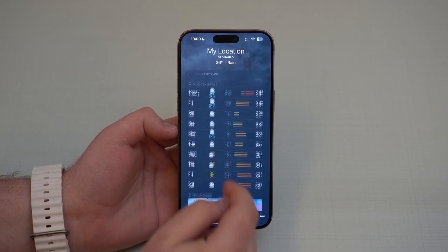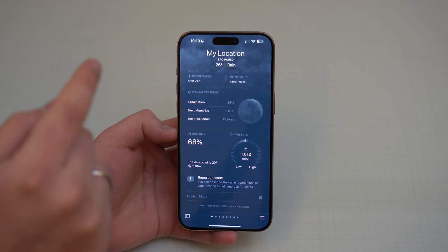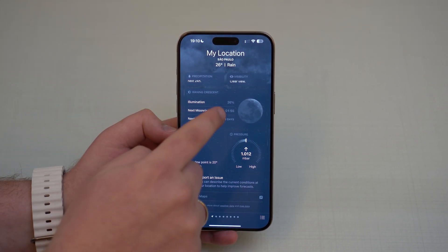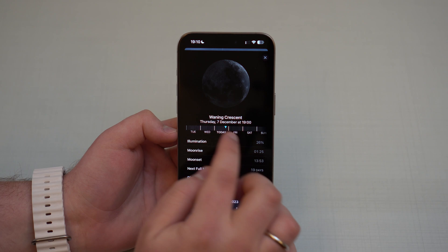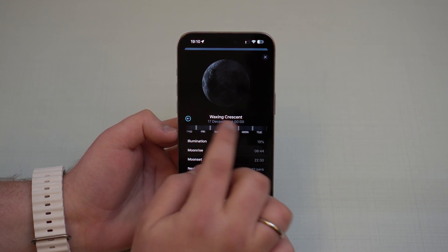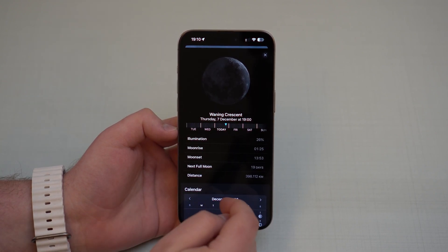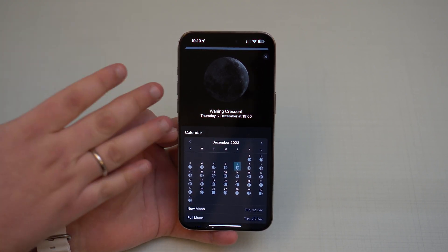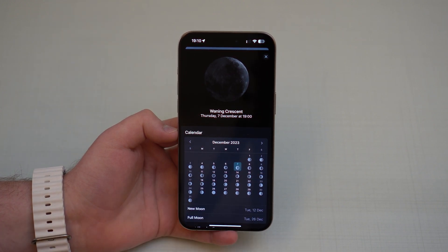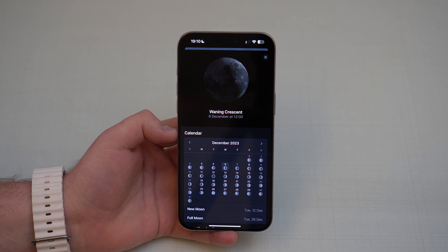Going back to the main city page and scrolling down, you'll see all the moon information — that's not new to 17.2, you could already see how the moon looks in the future. But what is new is the interactive calendar below it: you can tap on any date, like the 20th, and the moon phase display updates interactively. That wasn't possible in previous versions of iOS.